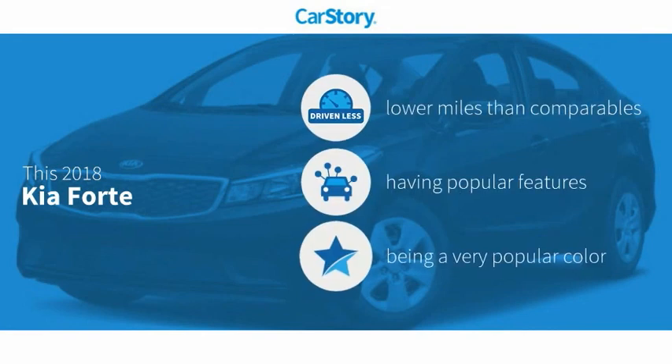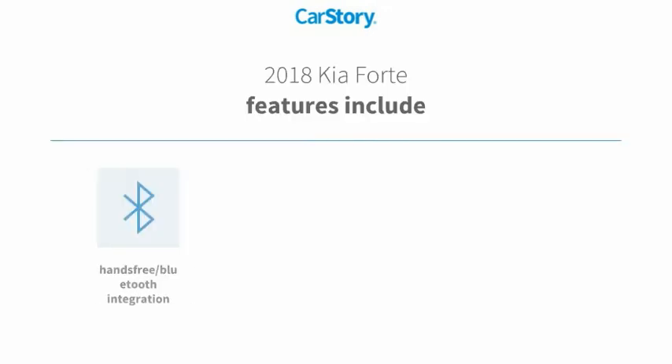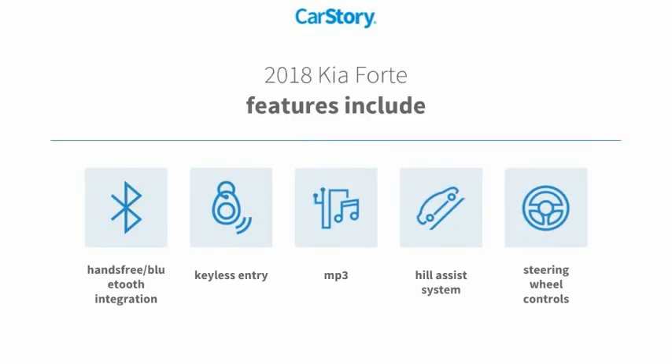Car Story research indicates this vehicle as having lower miles with less wear and tear, with popular features. Features also include keyless entry, steering wheel controls, hill assist system, MP3, and hands-free Bluetooth integration.